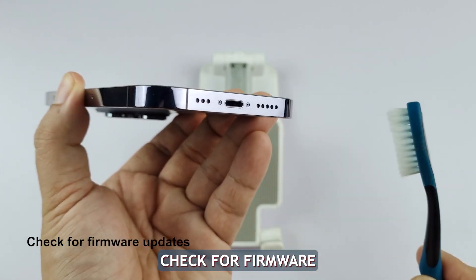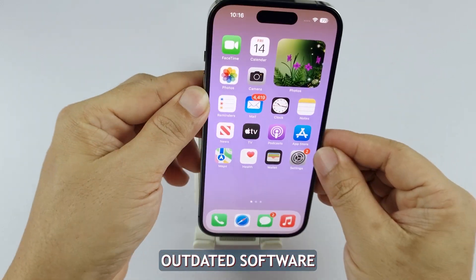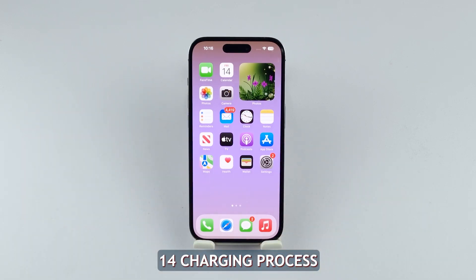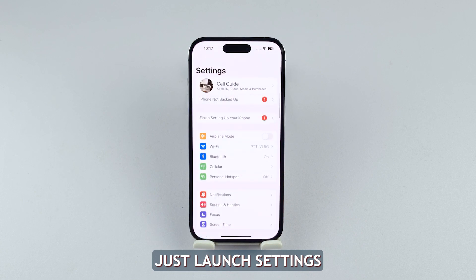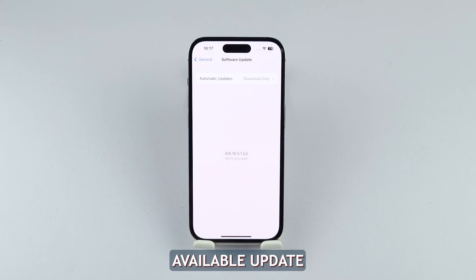Fourth solution: check for firmware updates. Software glitches arising from outdated software or problematic apps can affect your iPhone 14's charging process. Regularly updating your software and restarting your device or quitting any incompatible apps ensures the latest bug fixes and improvements are implemented, minimizing interference with the charging process. Just launch Settings, select General, and tap Software Update. If there's an available update, download and install it.